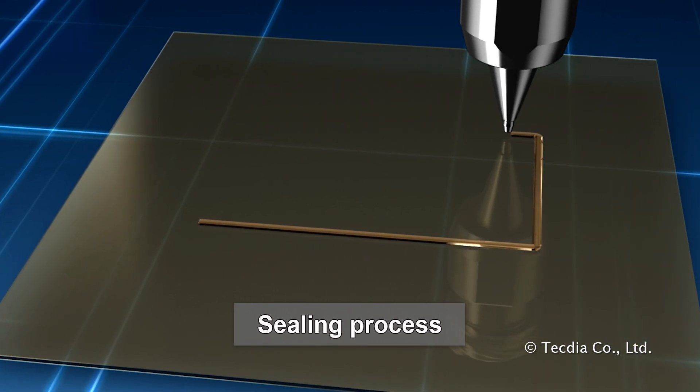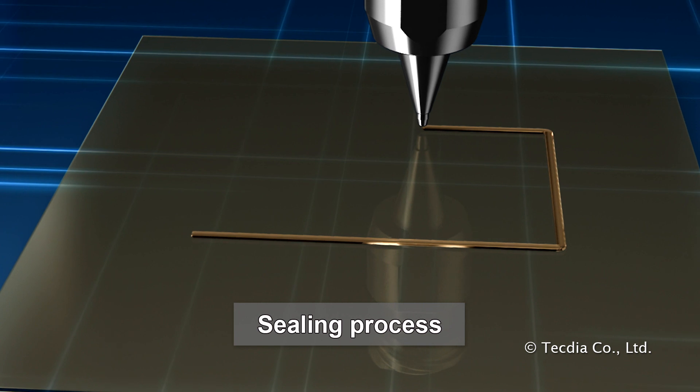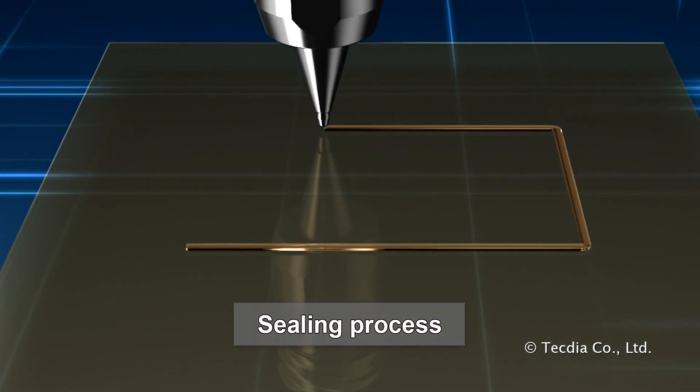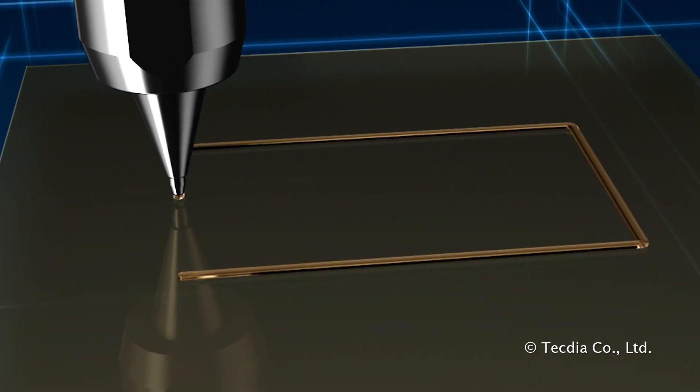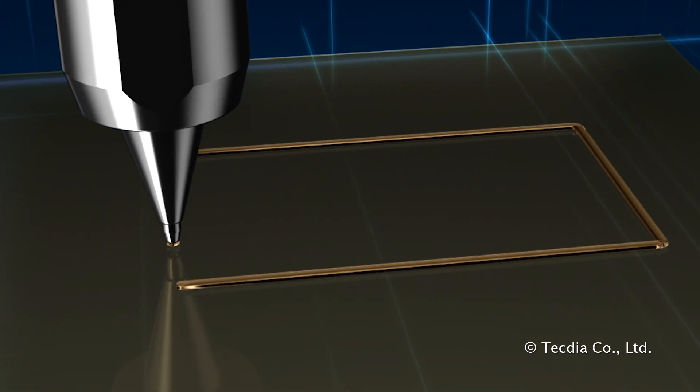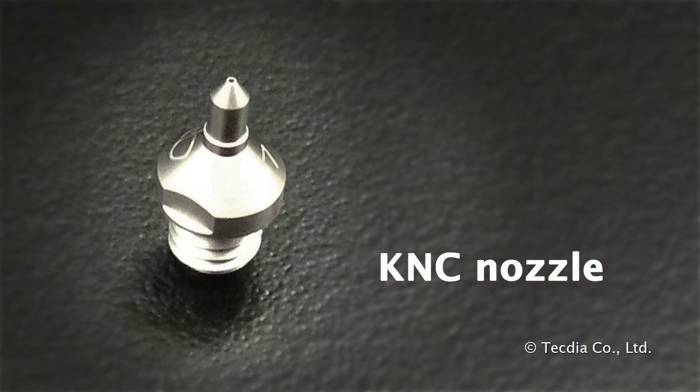TechDia's KNC type nozzle is used for this process. The KNC type nozzle is used by one of the largest LCD manufacturers in Taiwan. KNC nozzles were designed specifically for this purpose, due to the lack of alternate solutions in the industry.